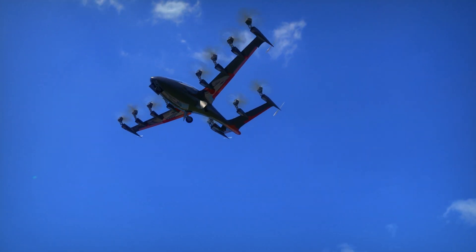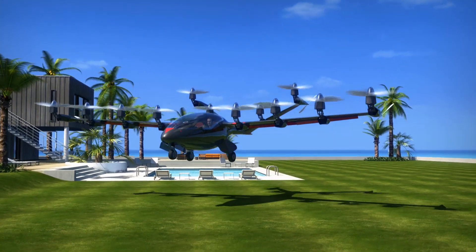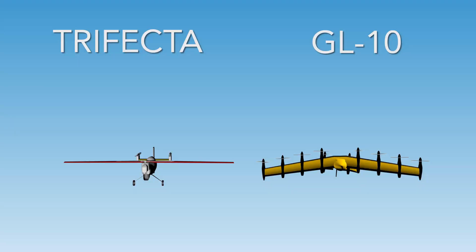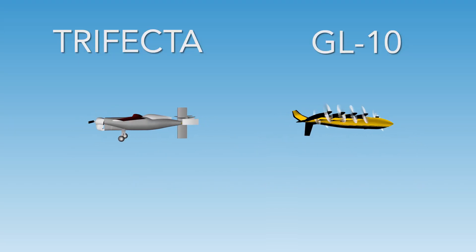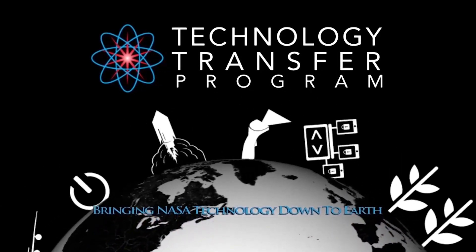Companies that may want to fly a payload — they're totally applicable as an urban air mobility concept if scaled up to a larger size. Both of the concepts we have, the GL10 and the Trifecta vehicle, are pushing the technology out into a different flight envelope. This NASA technology and many others are ready to be transferred to your business. Find out more by visiting technology.nasa.gov.